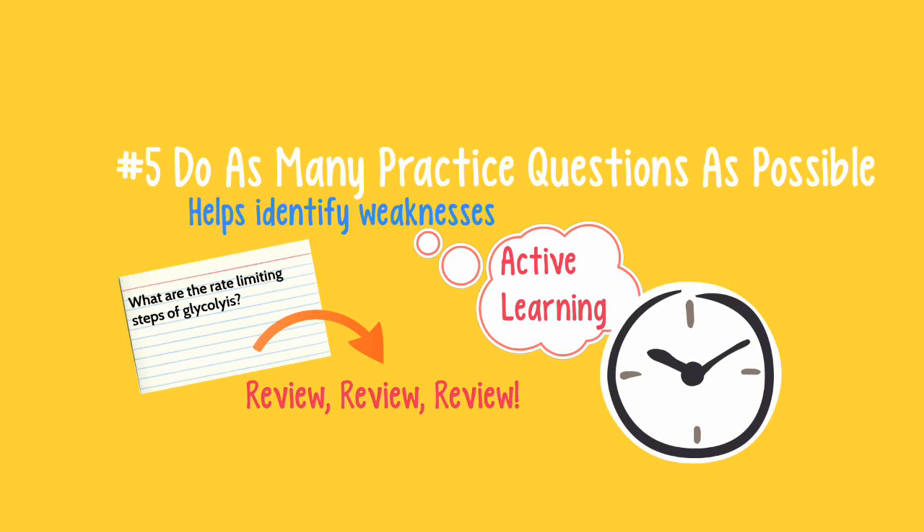Make sure to take full practice exams that completely simulate the real test. Try to set a test day where you will just take a complete test. Take breaks and eat a similar lunch like you would on test day, as this will help you simulate the actual test day. Doing practice questions has many benefits: pointing out highly tested material, helping you identify weaknesses, and training you to pace yourself.